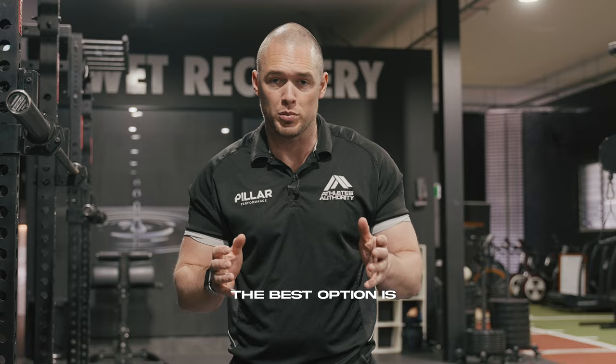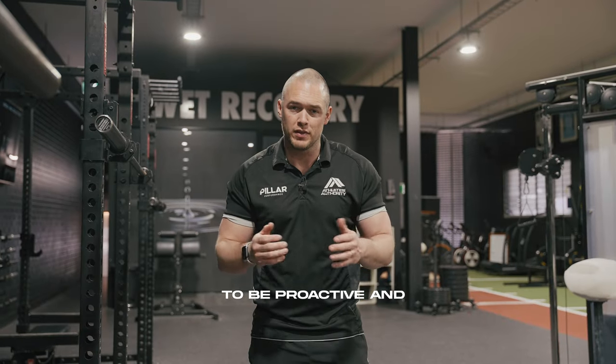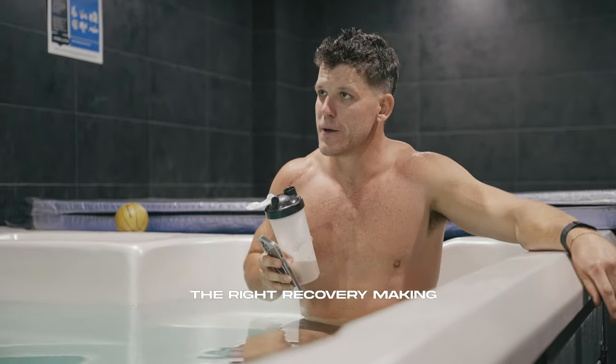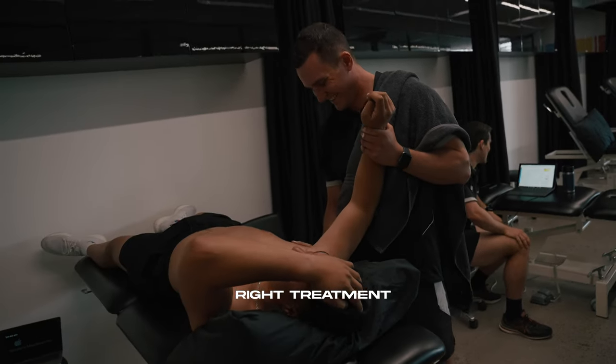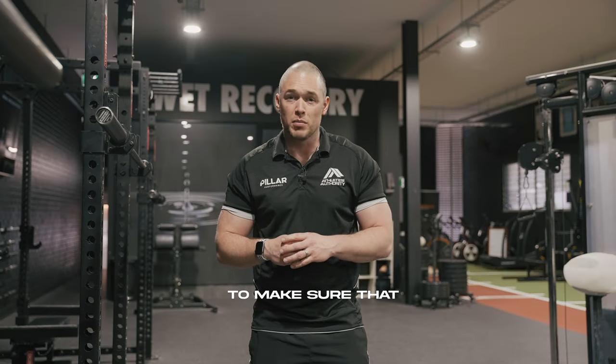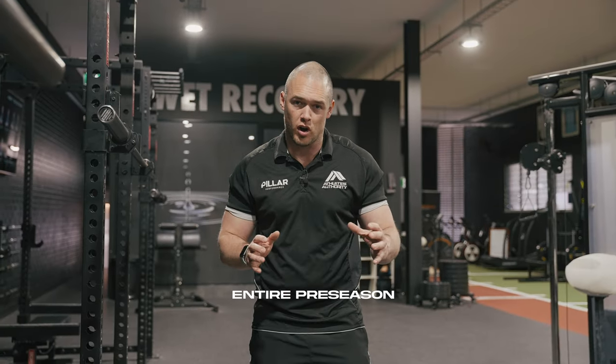The best option is to be proactive and make sure those niggles don't pop up. Treatment like mobility work, making sure we're doing the right recovery, making sure we're getting the right treatment at the right time — it's a real big focus that you need to have to make sure that you can tick off an entire pre-season.